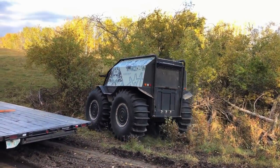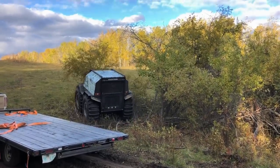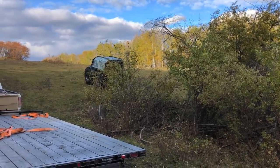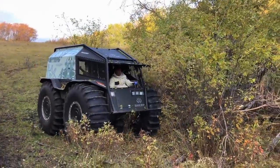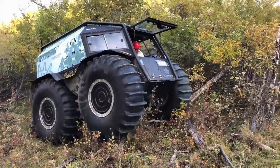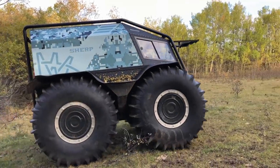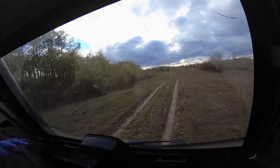Straight to the woods. That was amazing. This thing does not care about anything — it just walks through. Let's go find some mud, maybe some ponds. Alright, we're cooking now. Cooking in the Sherp.